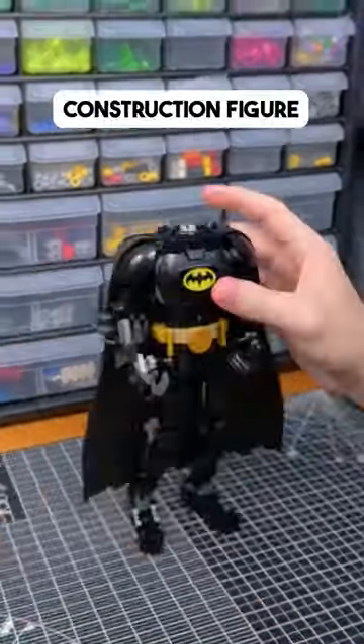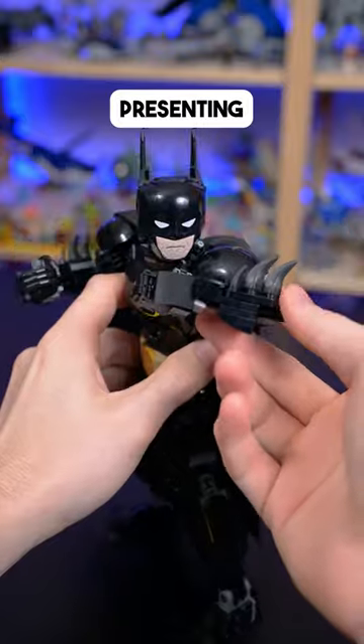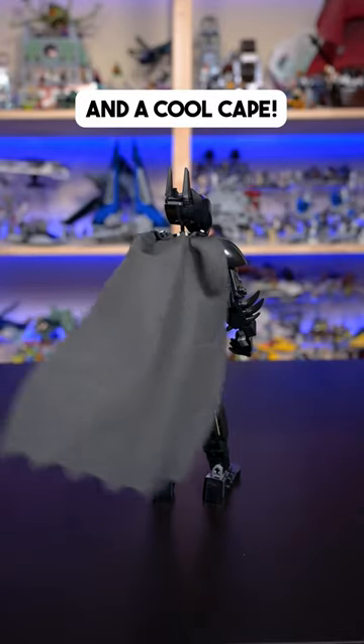This Batman construction figure is the first of its kind from the DC Universe, presenting great articulation and a cool cape.